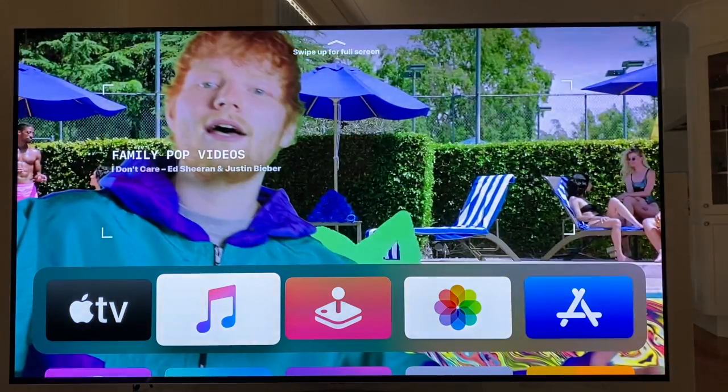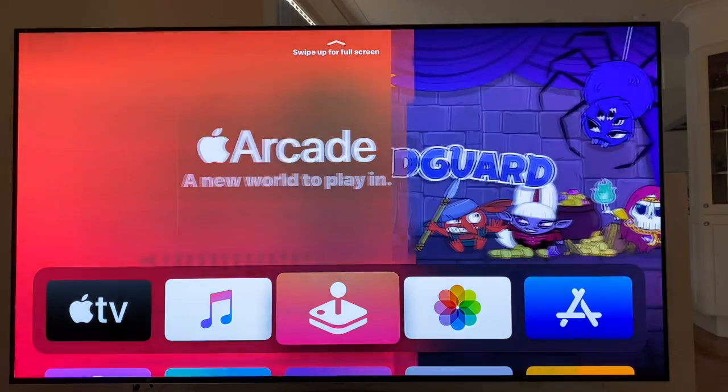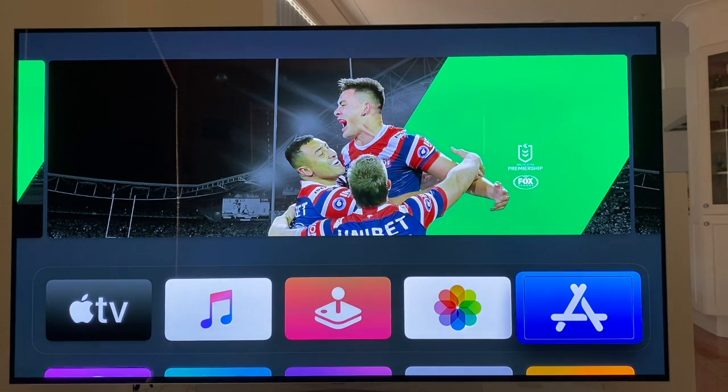Music, row one. Arcade, row one, column three, top shelf content available. As you can hear, it announces where I am on the screen — which row, which column — which is really handy if you're blind or vision impaired, means you don't get lost. If I go all the way to the end: Photos, App Store, row one, column five, top shelf content available. That's where I'd find the App Store to download any of the catch up TV apps or pay-per-view streaming services that I might like to watch.